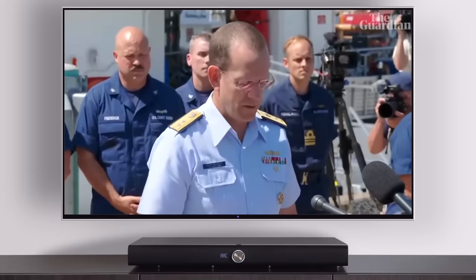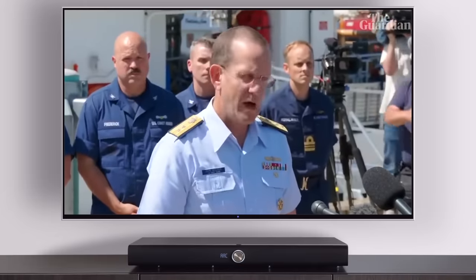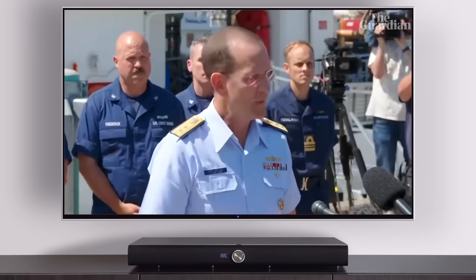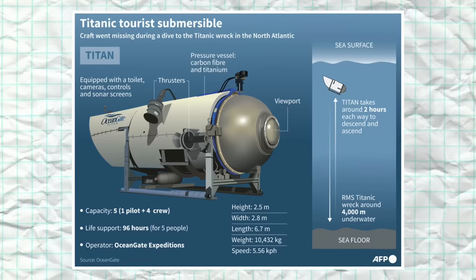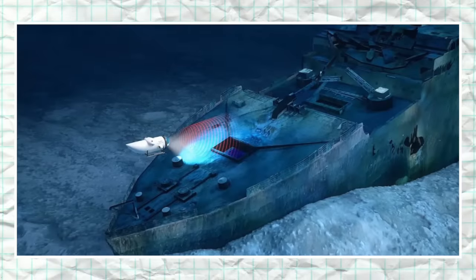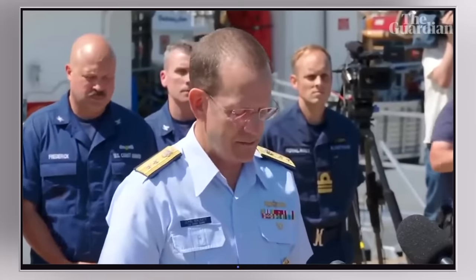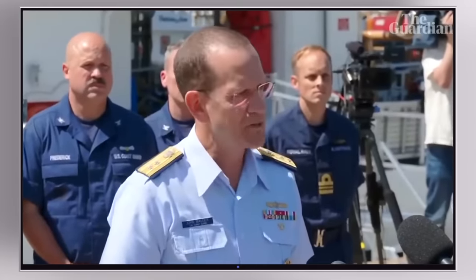A remote-operated vehicle discovered the tail cone of the Titan submersible approximately 1,600 feet from the bow of the Titanic. After debris was found on the ocean floor, authorities concluded that the submersible, which was designed to take high-paying passengers on a tour of the Titanic wreckage, was lost. The debris is consistent with the catastrophic loss of the pressure chamber.